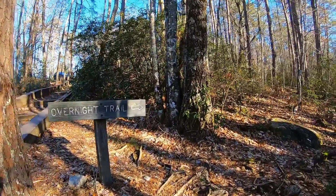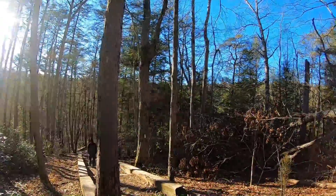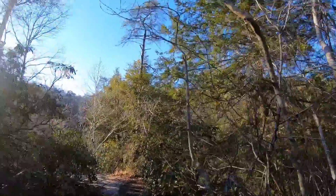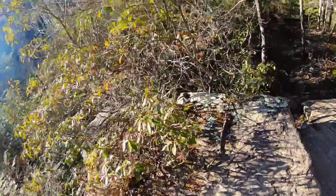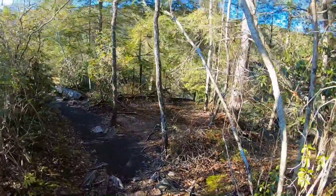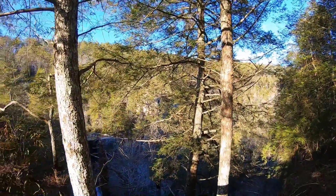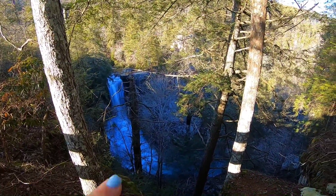Right off the trail there's a sign: Overnight Trail — so you'd go that way to camp, that's pretty cool. Caution: do not go behind the fence. Wow, it looks so small. There's a cave down there.